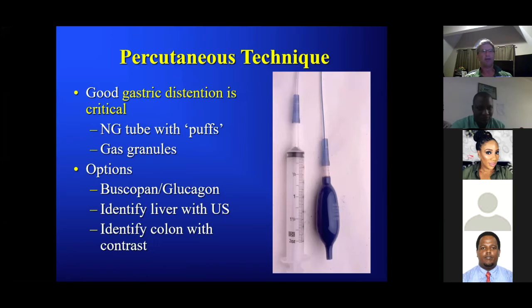We use a little puffer ball for insufflation — simple because you're not having to disconnect and reconnect a syringe for individual inflation. Just hook it up to the feeding tube and puff air in a few small puffs — an easy way to distend the stomach. Gas granules are another option. When I first started we used a paralytic agent to reduce peristalsis — I've stopped using that. Identify the liver with ultrasound, along with the contrast marker.